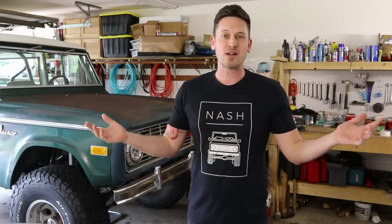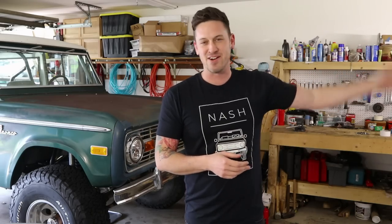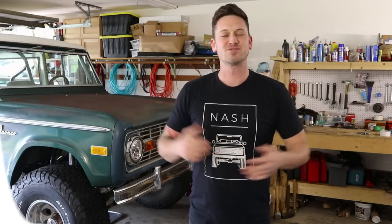So today it's super easy. We're talking about oil. I know, oil is so easy. Everyone knows how to change their own oil, or they just drive down the street to the Valvoline and get their oil changed there.